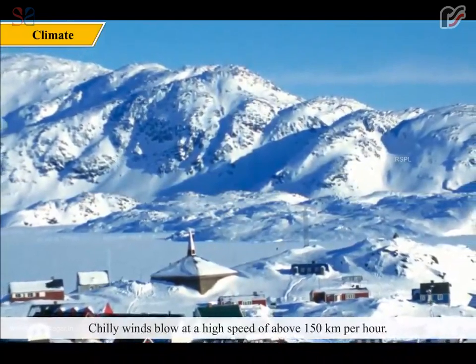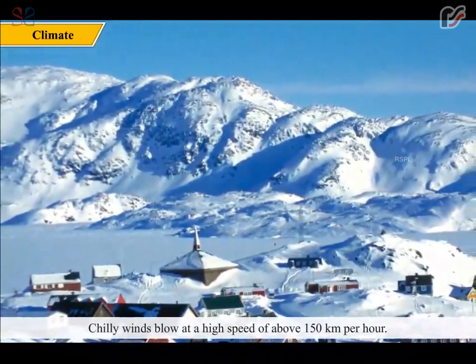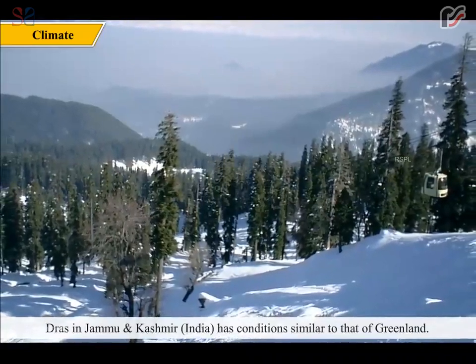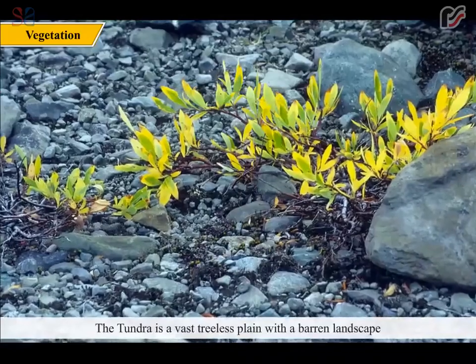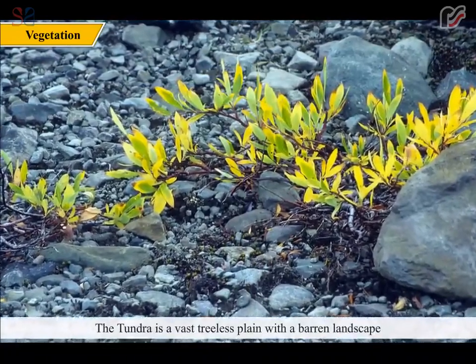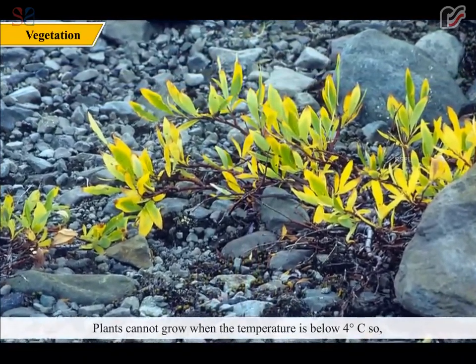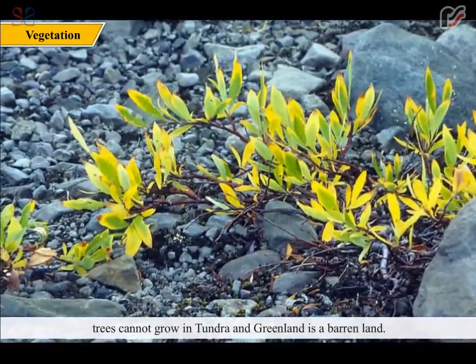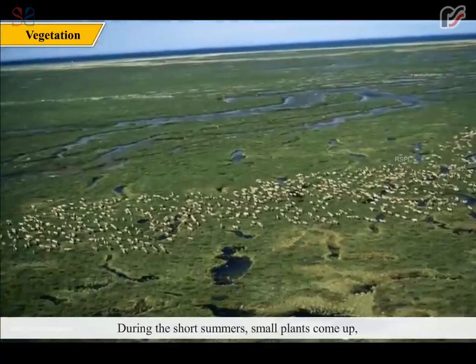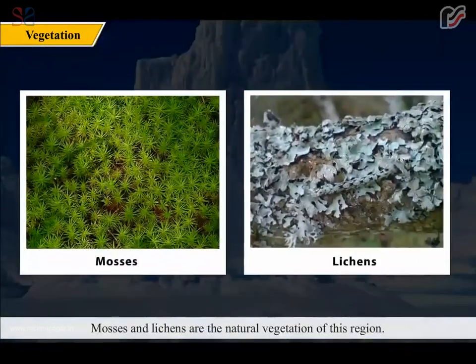Grass in Jammu and Kashmir in India has conditions similar to that of Greenland. The tundra is a vast, treeless plain with a barren landscape. Plants cannot grow when the temperature is below 4 degrees Celsius, so trees cannot grow in tundra and Greenland is a barren land. During the short summers, small plants come up which are less than 2 feet in height. Mosses and lichens are the natural vegetation of this region.